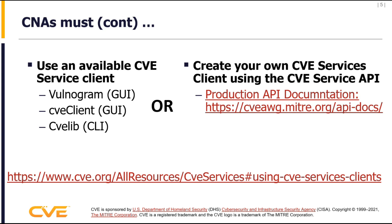CNAs — because it's an API — need a client to access the API. There are a couple of different applications or clients that have been created by members of the community. All of these items are in GitHub, and there's also a description of them on our website. There's training on these clients on how to use them, and we have our API documented that you can follow if you want to create your own client.